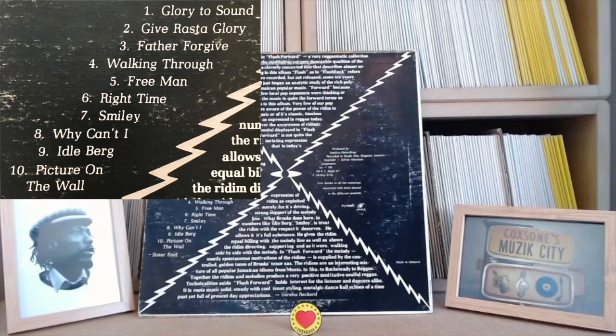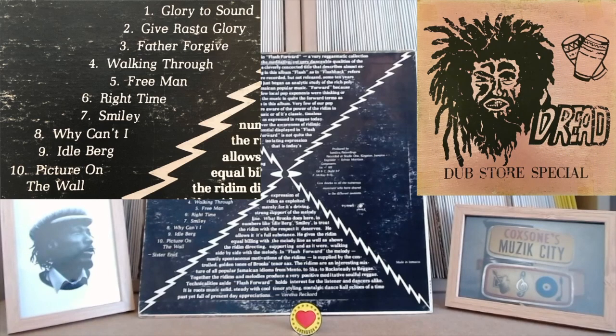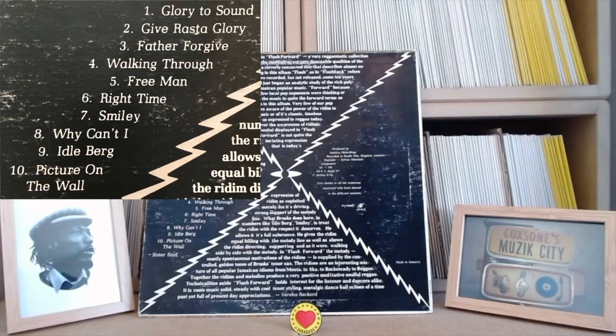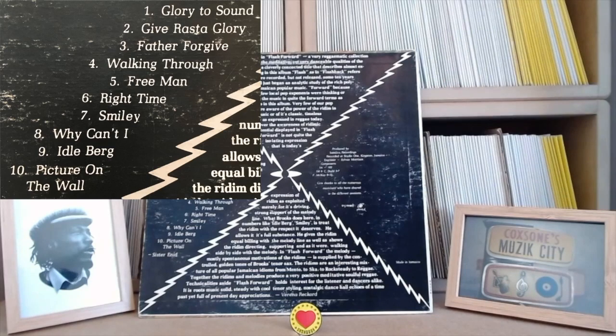Number six, Right Time - I recently rediscovered this incredible tune. I think it's a one-off, one of Cedric's personal compositions. Up full, deep roots. Eidelberg is a deadly cut to Skylarkin, which was dubbed up on the Dread Dubstore Special dub LP I think - so you can run the instrumental and the dub side by side. Skylarkin by Horace Andy is obviously one of the all-time killer Studio One rhythms, relicked a hundred times.